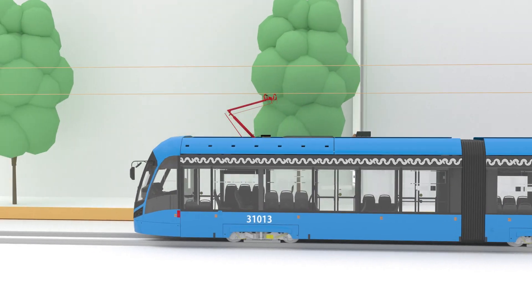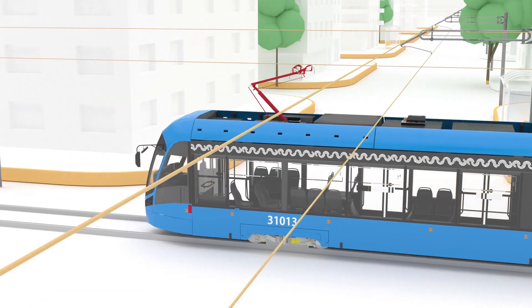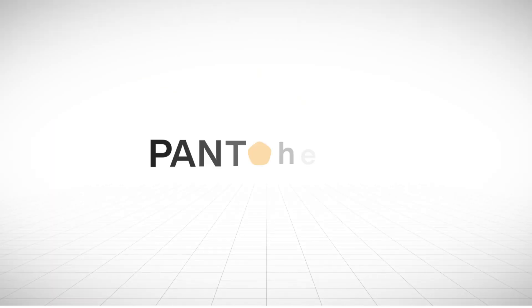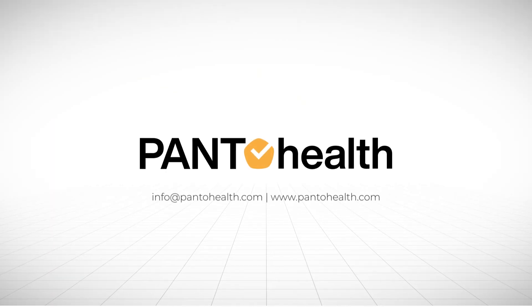We provide you with a smart way to achieve the most optimal network with the lowest maintenance costs. PantoHealth — keep your railway system running at its best.